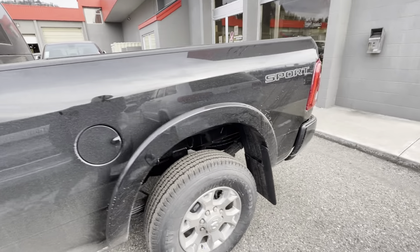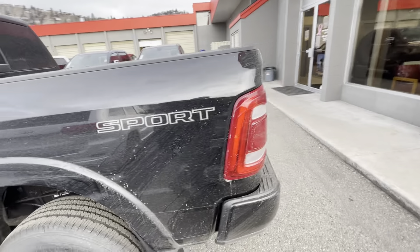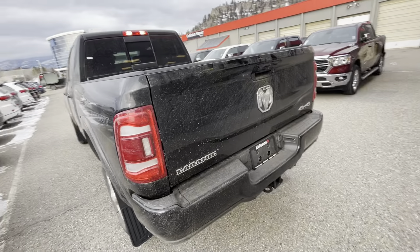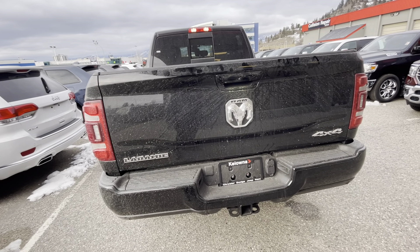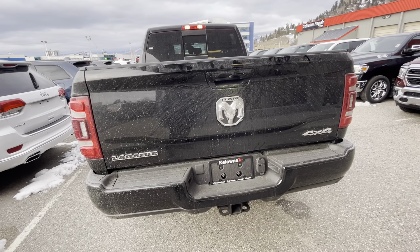Come around here, on around to the back. It's an absolutely stunning truck. Obviously a little bit dirty, but no dings, no scratches, anything like that. Just came off the semi here in transit.